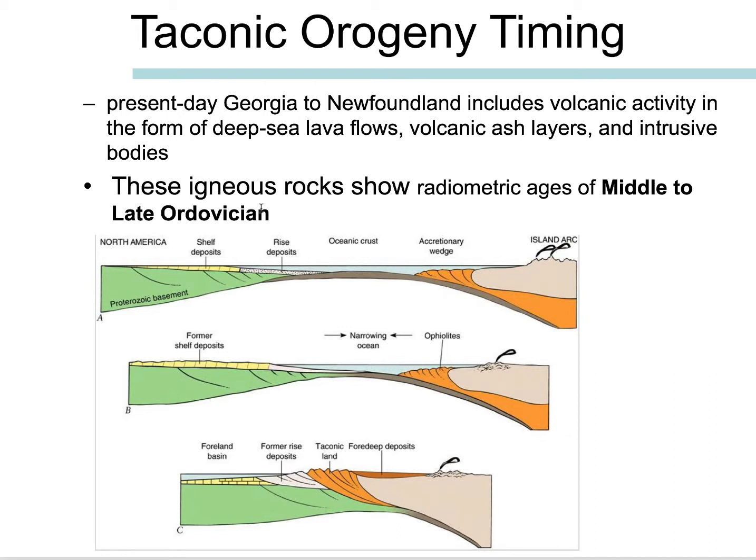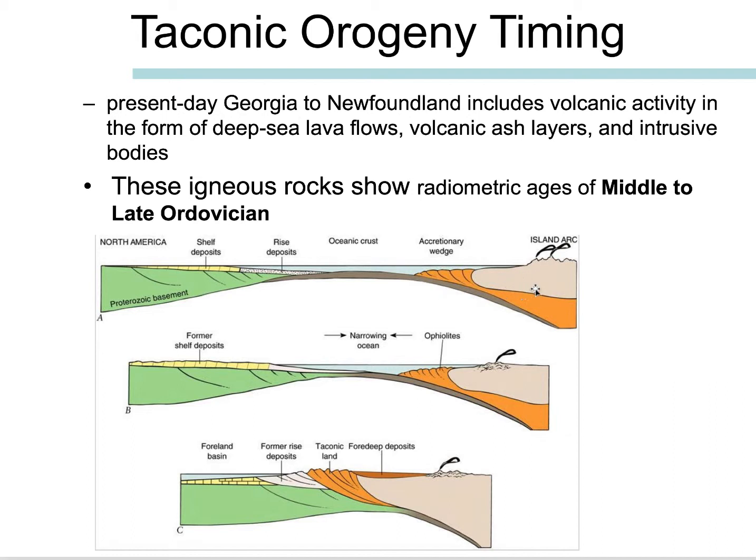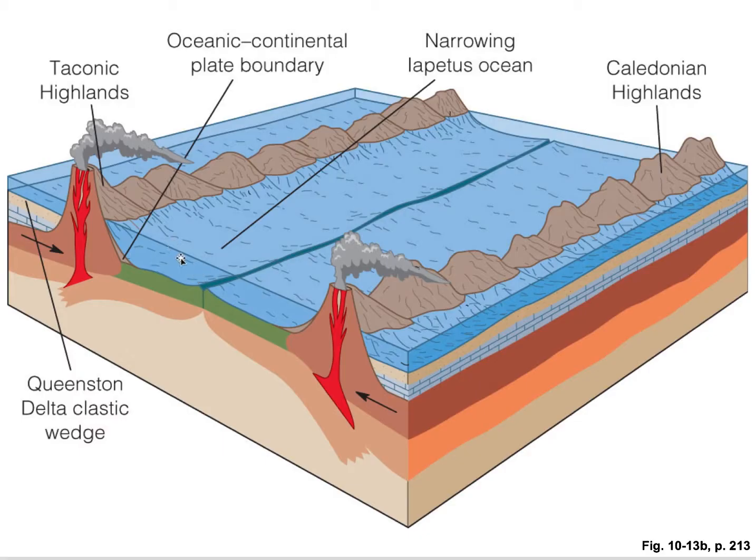So that's the timing of this Taconic Orogeny. The idea here is that we have a stable carbonate platform over Laurentia. We see subduction under an island arc, and that island arc is sometimes called the Piedmont Arc. Some people have subduction under Laurentia, but really the evidence is more of this accretion of an island arc and subduction under that island arc that's going to be added to North America. Then we get this Taconic Highlands that develops.